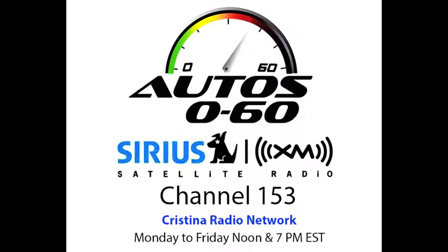No se vayan, ya regresamos con más del Chrysler 200 aquí en Auto 060. Yo soy Javier Mota. Este programa fue una producción de National Latino Broadcasting.